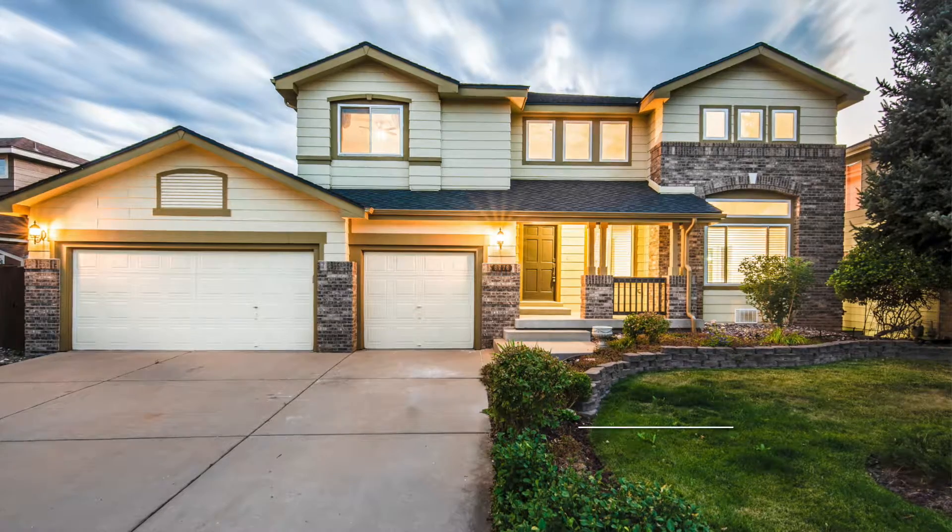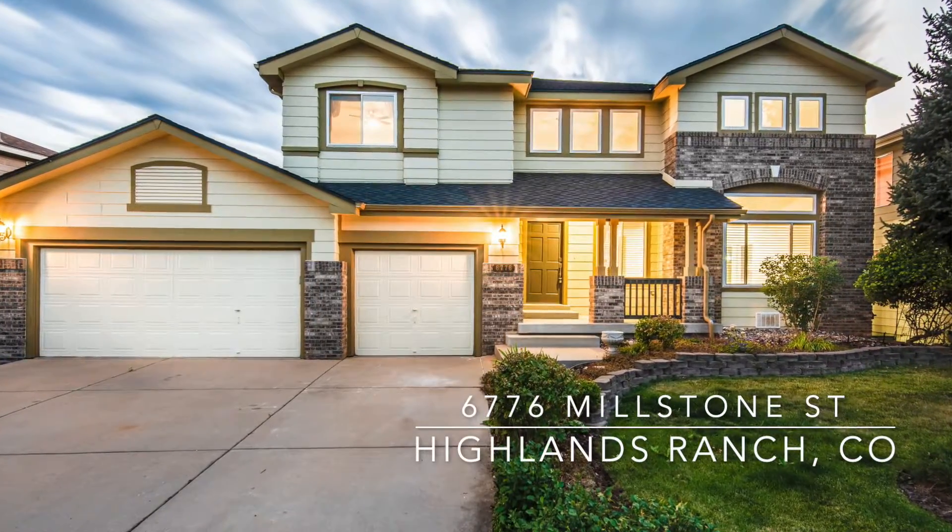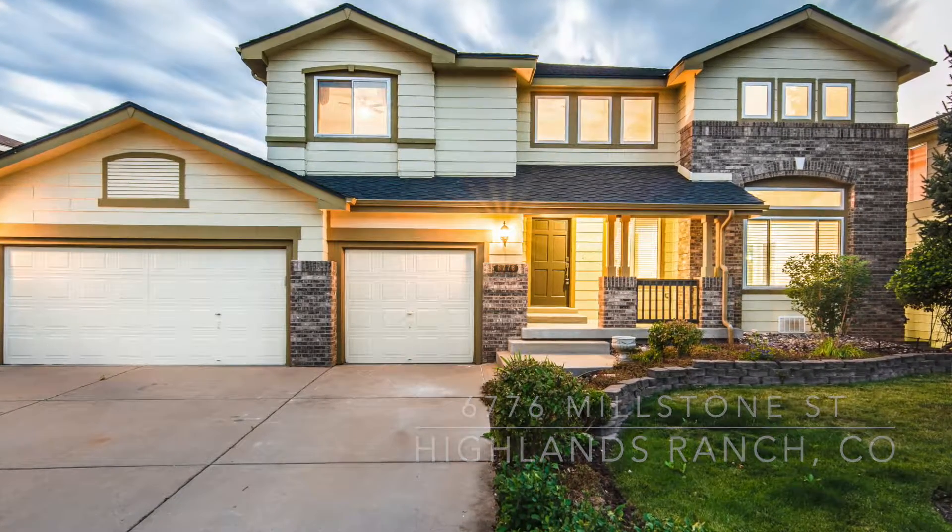Hello, it's Craig Penn with RE-MAX Professionals and your Elite Home Sales Team. We're excited to introduce you to our newest listing in Highlands Ranch. 6776 Millstone Street is a newly updated two-story with a finished walkout basement and a main floor bedroom that can be flexed to a study. Let's go inside and take a tour.